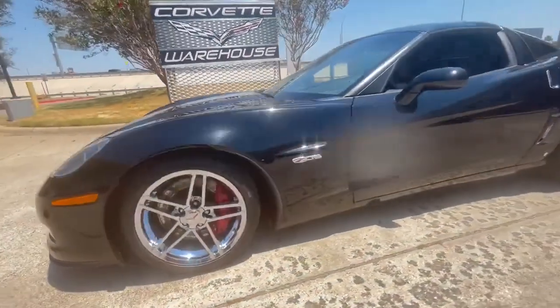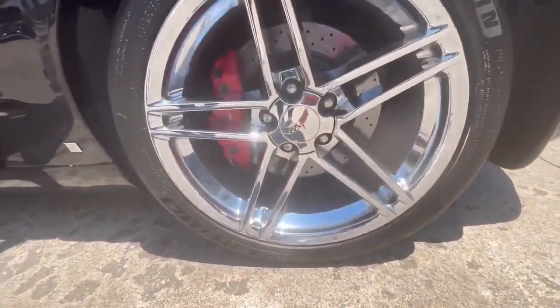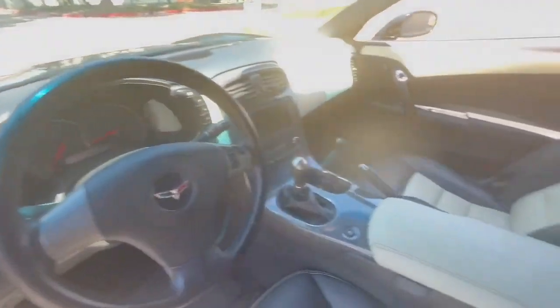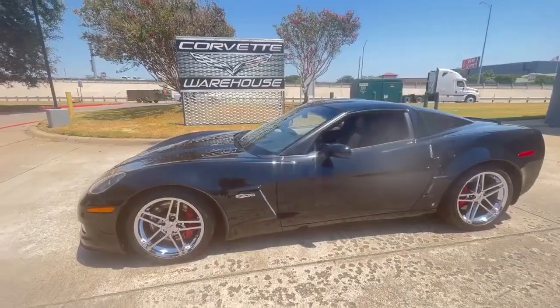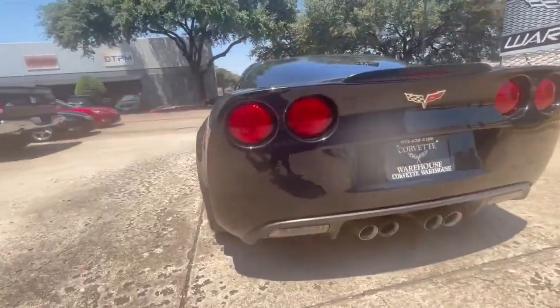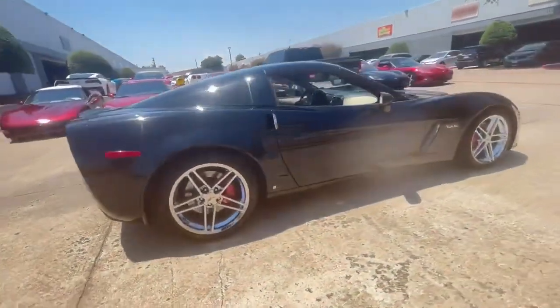Don't miss the opportunity to own this high-performance and rare C6 Corvette. For more information and to view additional photos, please visit www.corvettewarehouse.com or contact them at 972-620-8200. This stunning Z06 is a testament to the timeless appeal of the Corvette, blending power, style, and luxury into a thrilling driving package.